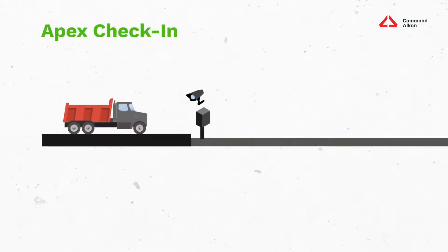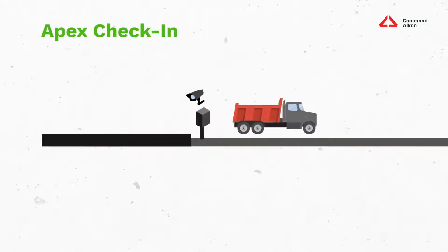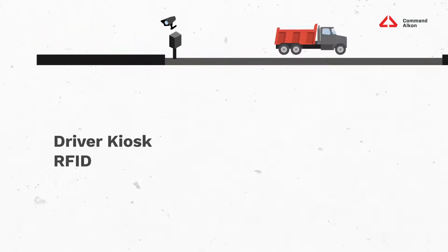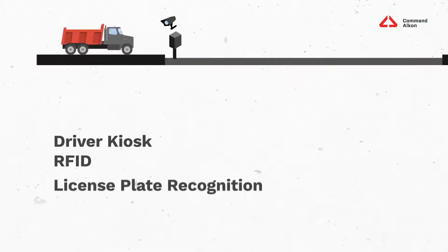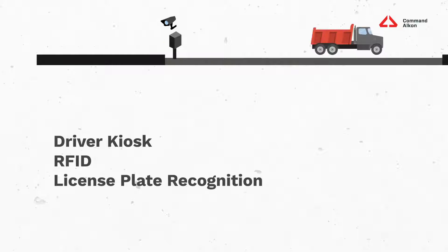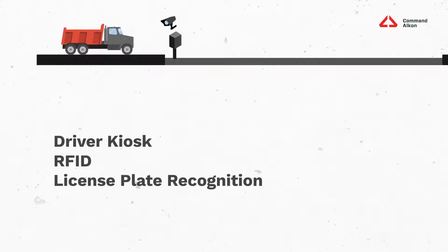As the truck arrives at your site, it starts the check-in process. Apex offers several great options to automate this part of your operations: driver kiosks to facilitate driver interactions, RFID readers like the ones you see on an interstate tollway, and license plate recognition technology — both provide the ability to recognize trucks automatically and check them into the Apex system.